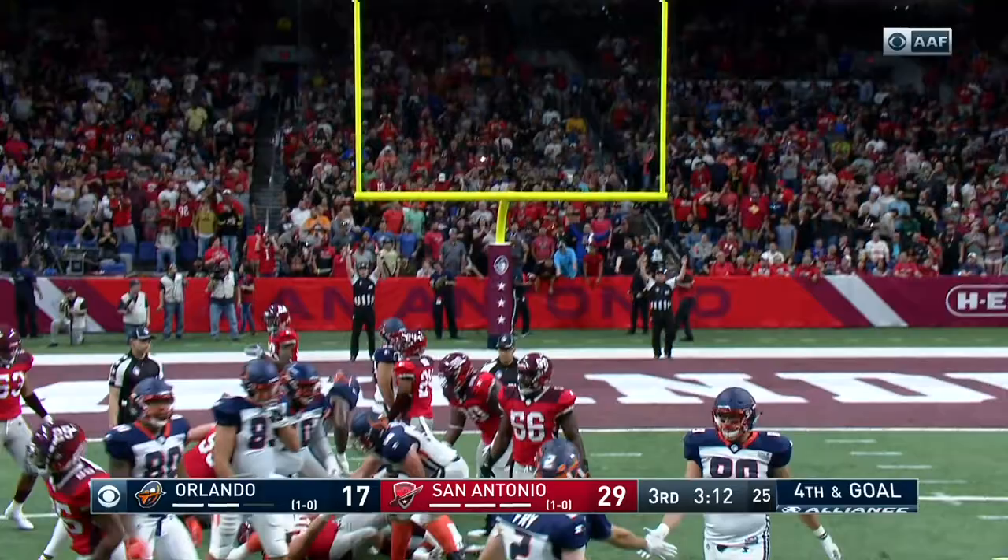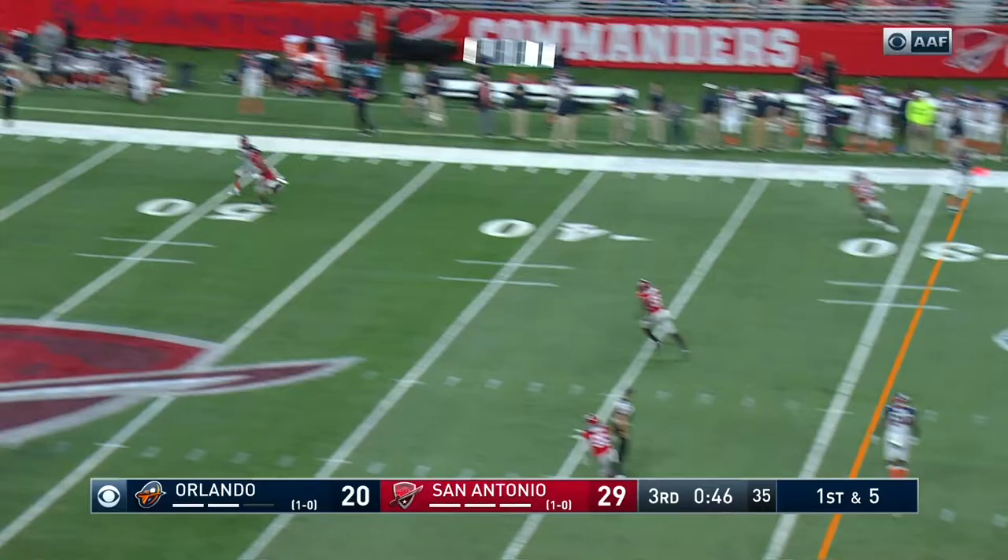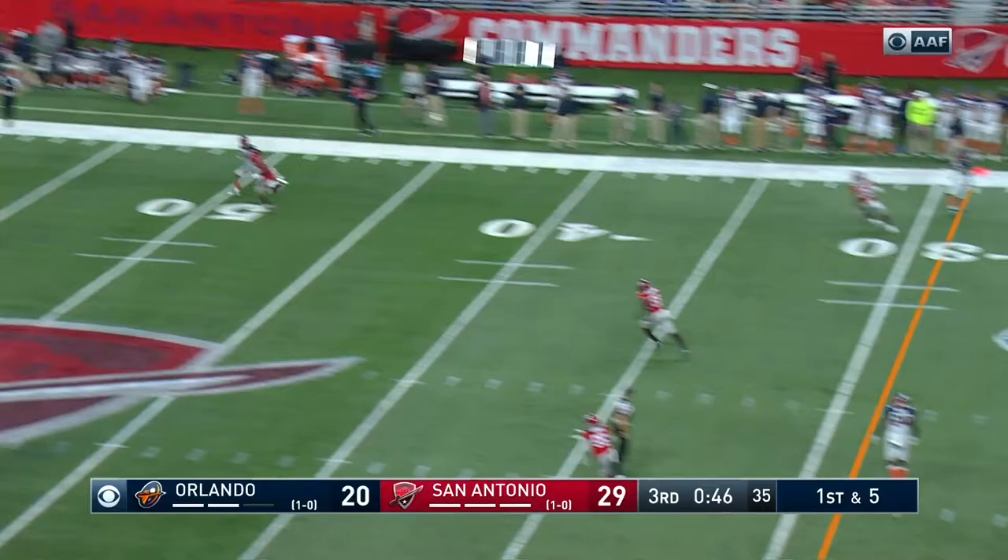Ben Turk will hold. Good snap and the kick is up and through — it's a 9-point game. Love four verticals out of this set. Here's Gilbert, he's going to fling it downfield. Got his man — catch made, Chris Thompson.